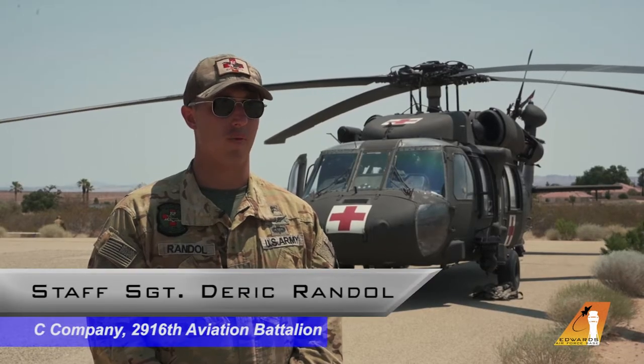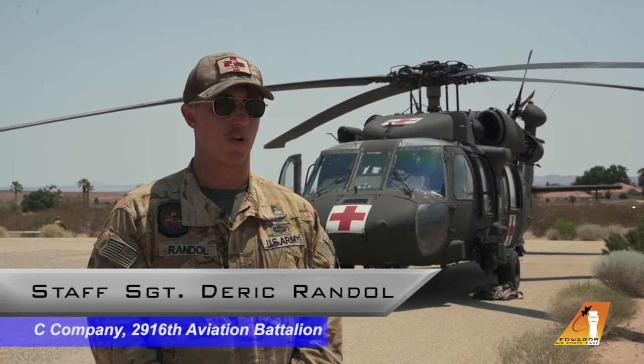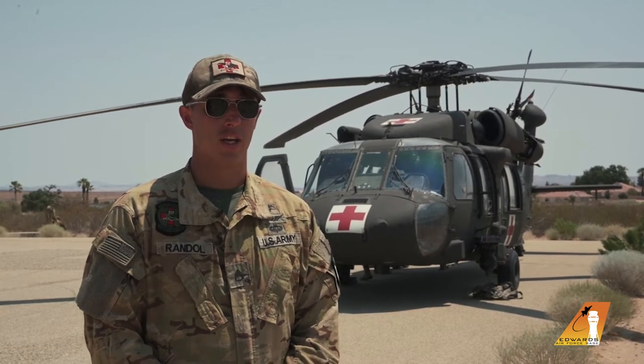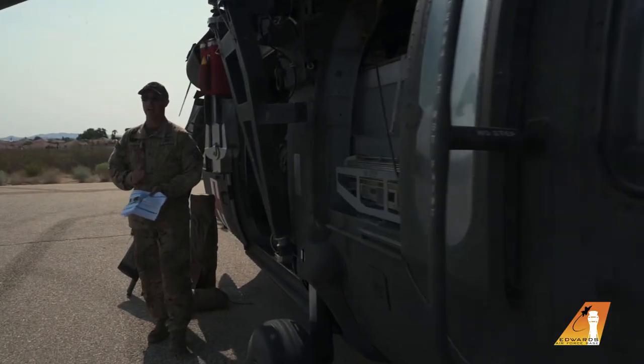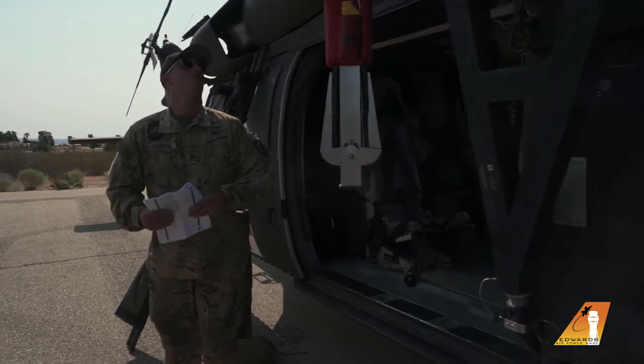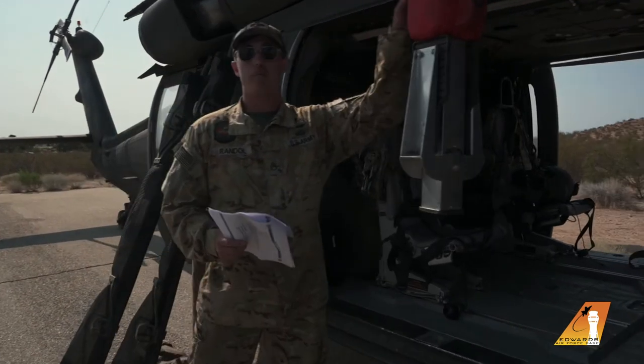Today we're doing some cross training with Edwards Air Force Base, going over MED 101 basic fundamentals of our mission, what we do for the surrounding area, the type of patients we can support, as well as safety considerations when approaching active aircraft.